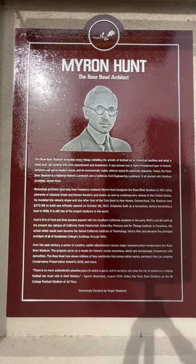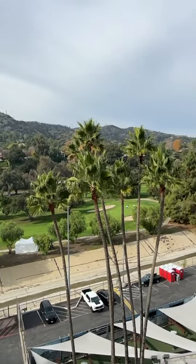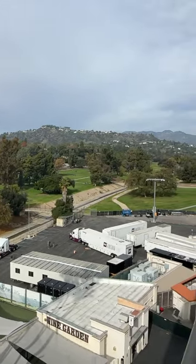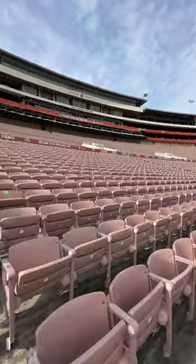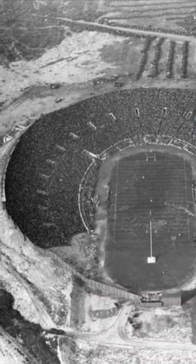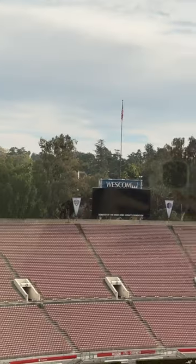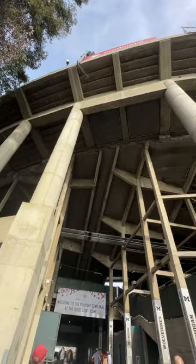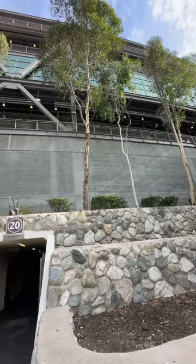Architect Myron Hunt convinced the Association to build it in a wide-open part of the Arroyo Seco Riverbed — a city dump at the time, but a spacious city dump. The elliptical shape of the Rose Bowl was inspired by Roman and Greek coliseums, while its seating arrangement was borrowed from the Yale Bowl. Originally, the stadium was open on the South End to allow for a running track. At the first official Rose Bowl game in 1923, the capacity was 57,000. Hunt had to scale down some of his more elaborate plans to meet the budget, and you can still see the effects of those decisions in the Rose Bowl's Spartan design.